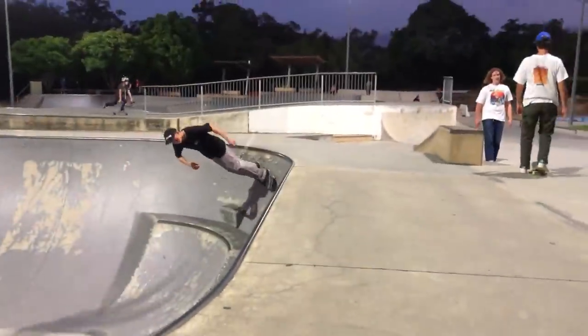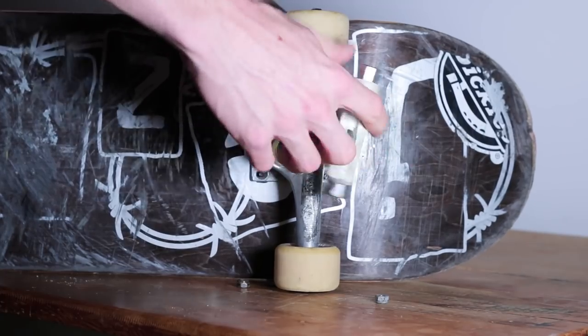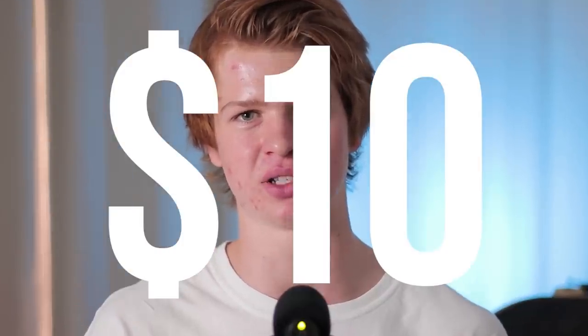I personally skate my trucks somewhere in the middle — loose enough to carve around a bowl without having to tick-tack, but tight enough that I don't lose control over my tricks. When setting up a board, a skate tool is primarily used to remove the trucks, though it can also be used to replace your wheels, bearings, and bushings. It's pretty much a skateboarder's best friend, and you can pick one up from your local skate shop for about $10.